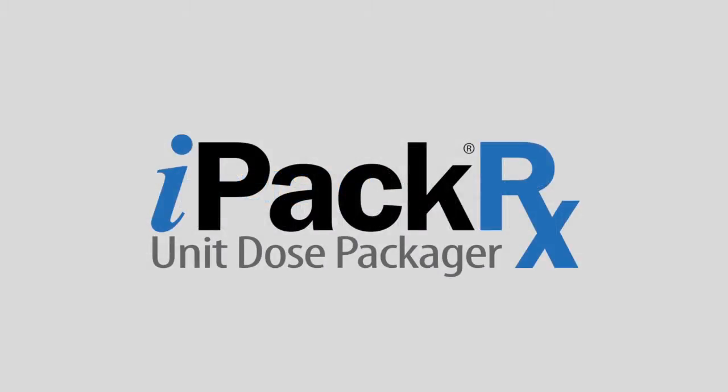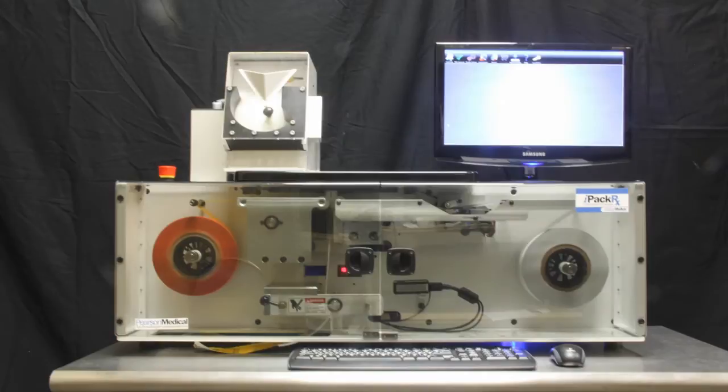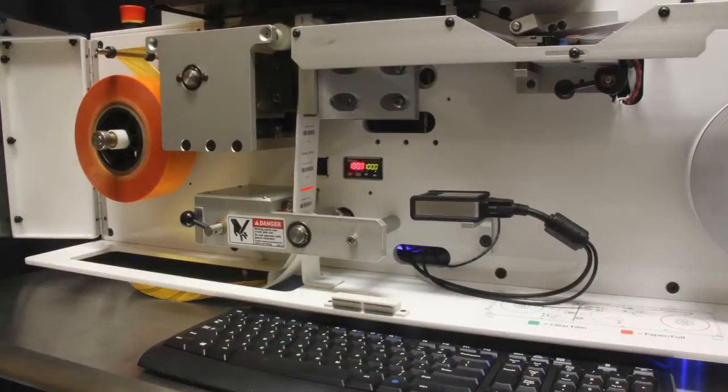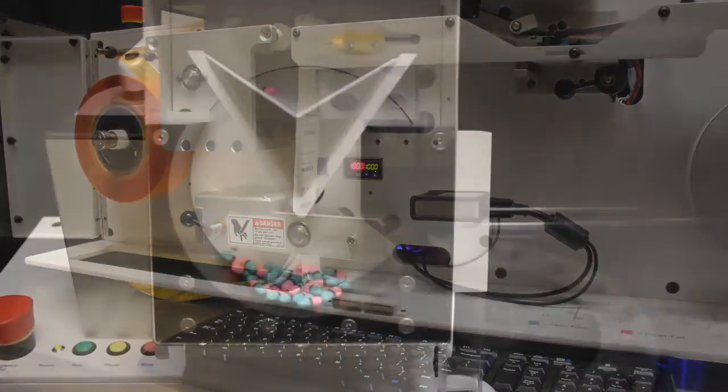Pearson Medical Technologies is proud to present the IPAC-RX Unit Dose Strip Packager. This tabletop system is designed to be a complete unit dose packaging system to help your hospital meet the new regulations from the Centers for Medicare and Medicaid Services that mandate barcoding as a component to achieve meaningful use of electronic records.